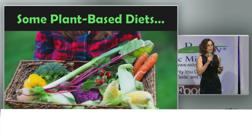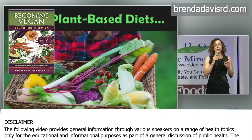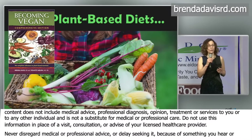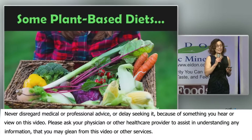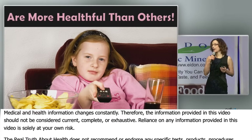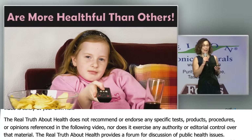I want to talk now a little bit about all of the practical aspects of creating a diet that will work powerfully for you in protecting you and in helping to reverse chronic diseases. One thing I want to say before I start is some plant-based diets are more healthful than others. Just because you're on a plant-based diet doesn't mean it's a healthy plant-based diet.